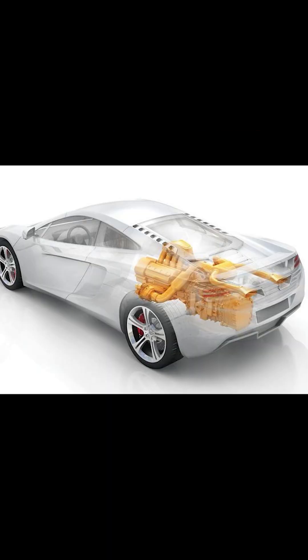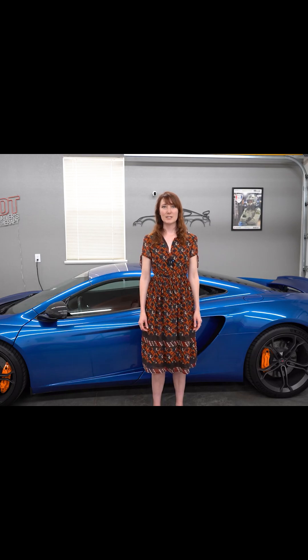Dry sump lubrication allows the engine to sit low in the chassis for a low center of gravity. Altogether, the block weighs 36 kg and is just 201 mm tall.